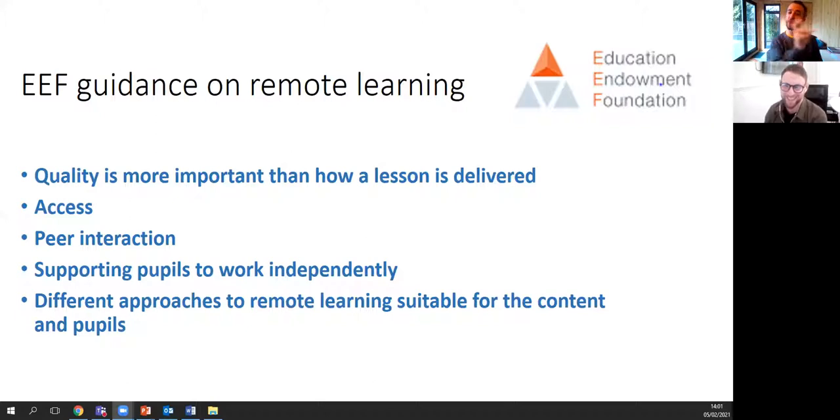We've decided that quality is more important than how a lesson is delivered. We looked at different ways: a live lesson through Teams, then Nearpod. We've also used Desmos to a certain extent, and people are using Hegarty Maths too. The main thing we're working through is these different approaches to remote learning, suitable for the content — because sometimes Desmos may not be suitable, or Hegarty might not be suitable for the class you've got. So let's dive straight into Nearpod.